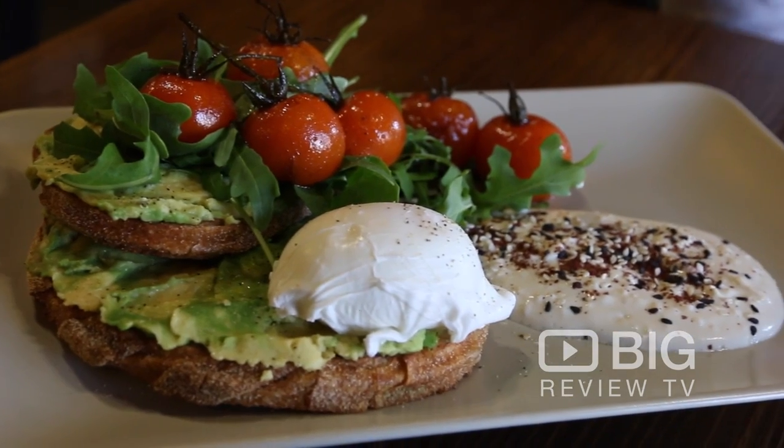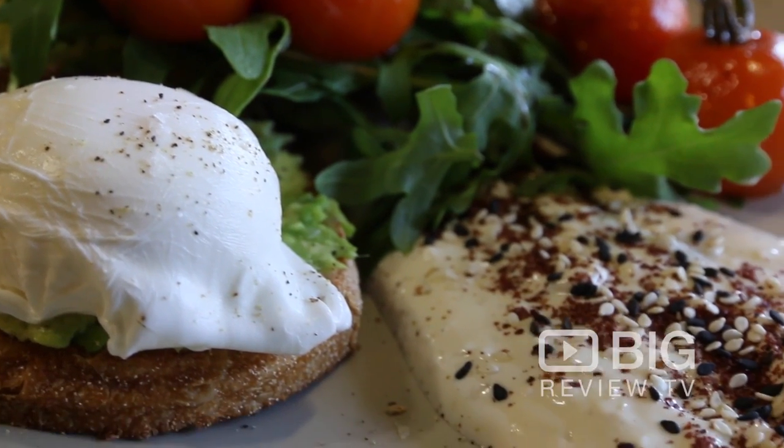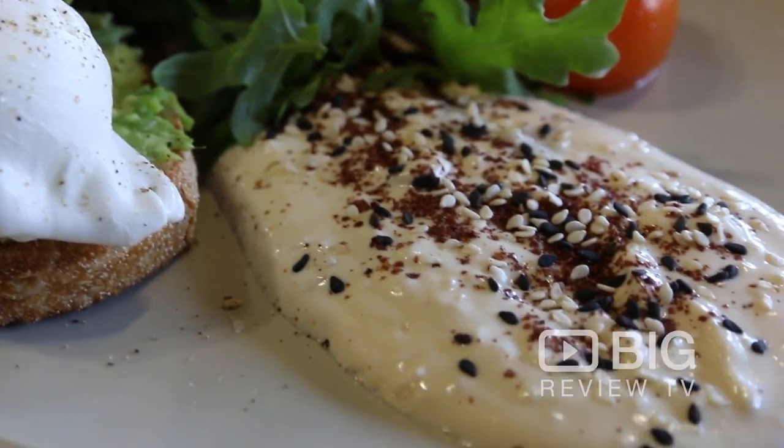I am very, very lucky to have in front of me today two of their menu favorites. We have a sourdough toast with a smashed avo, fresh rocket and fresh cherry truss tomatoes with a balsamic glaze and a poached egg, and a piece de resistance, a sesame yogurt. Smells so good.